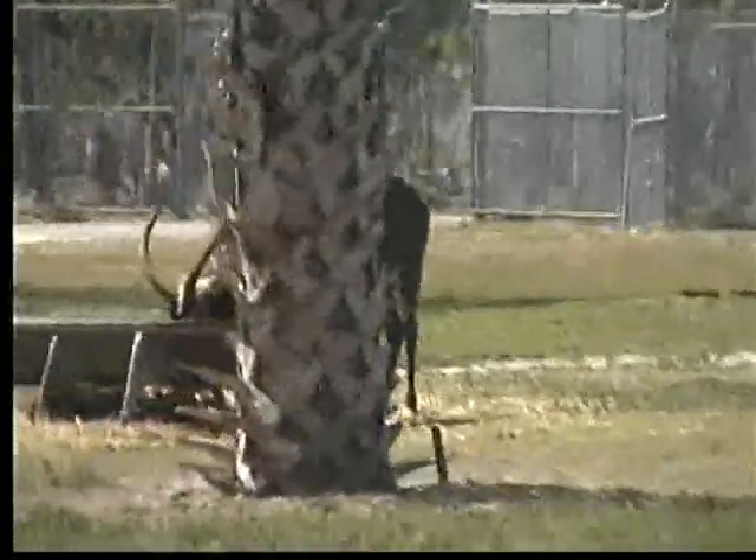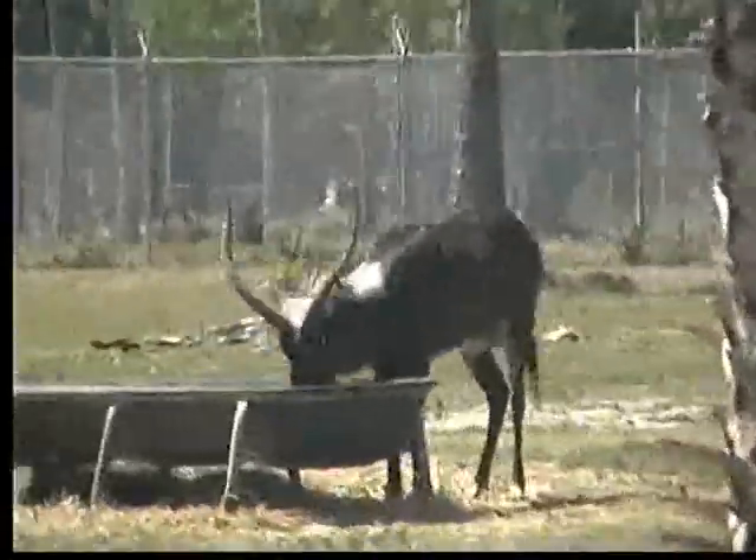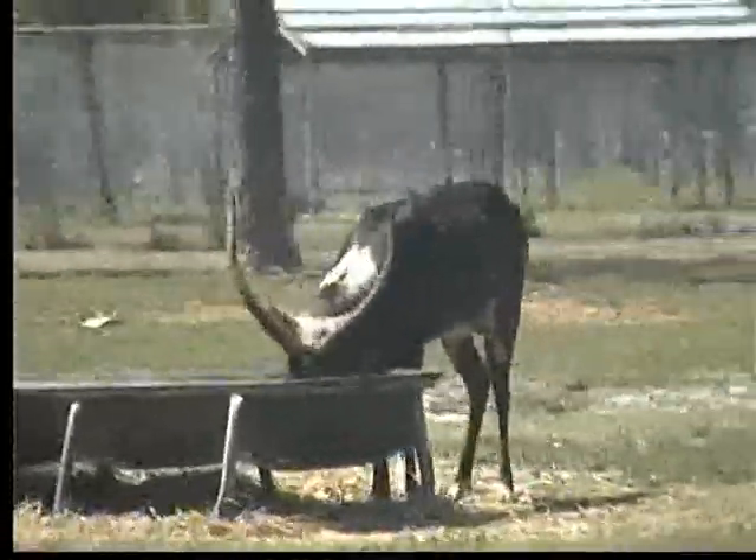Where are these guys going now? They just have to stay out there in that field. Yeah. Even a lot of kids staying in the field.